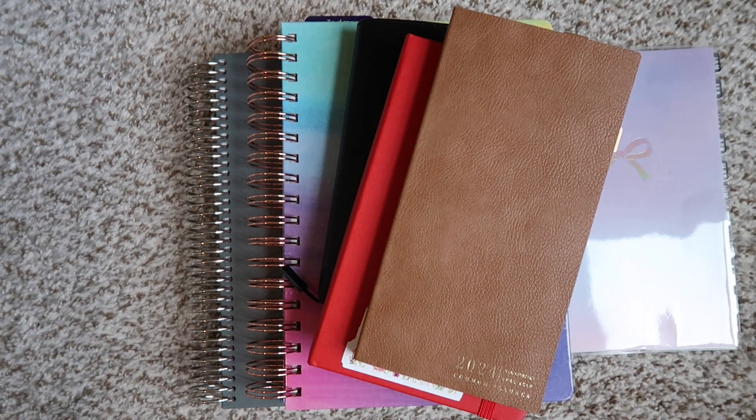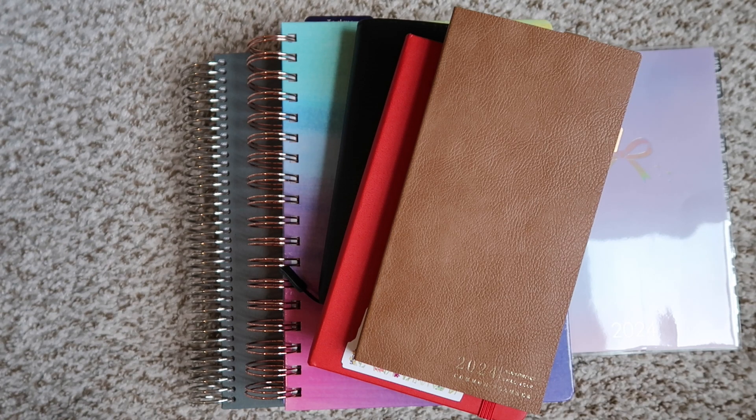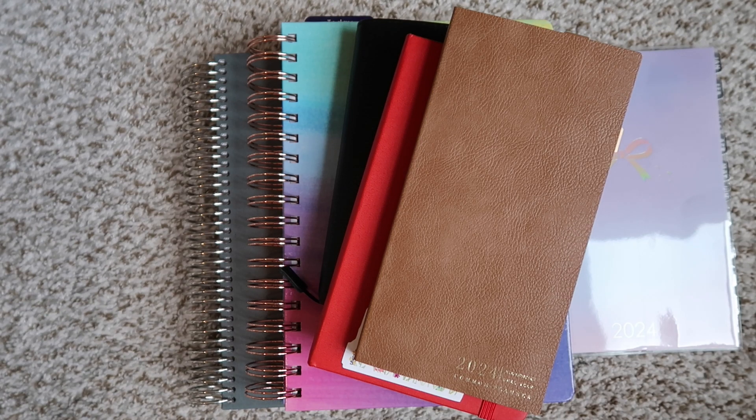Hi friends, welcome back to my channel. Today I'm going to share with you my 2024 planner stack and what planners I'm going to be starting the year with. I will preface this by saying I probably will jump around in planners, but these are the ones I'm intending to stick with for the beginning of the year. It's definitely a little bit different from the past. So let's jump right into it.